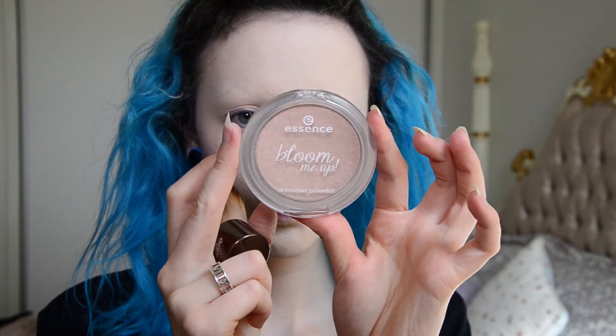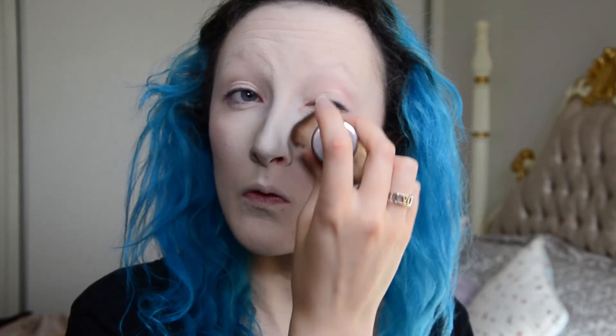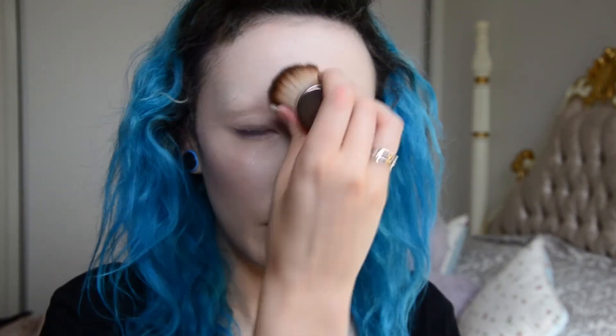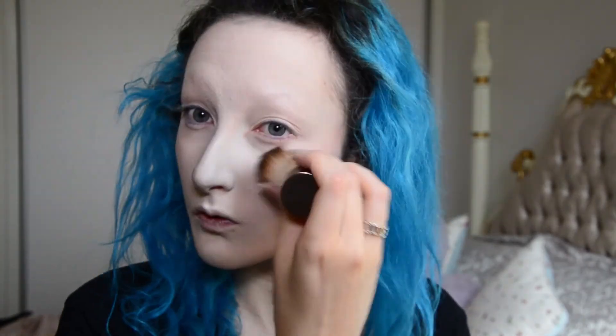Now the blush is done, I'm going to use my Essence Bloom Me Up highlighter, which is from Priceline and is the same brand I use to set my foundation. I'm going above on the cheekbones and pretty well all over my face again. I don't mind this highlighter — it's obviously not the best one out there, but considering it's only $4 or $5, I have no problems with it really.